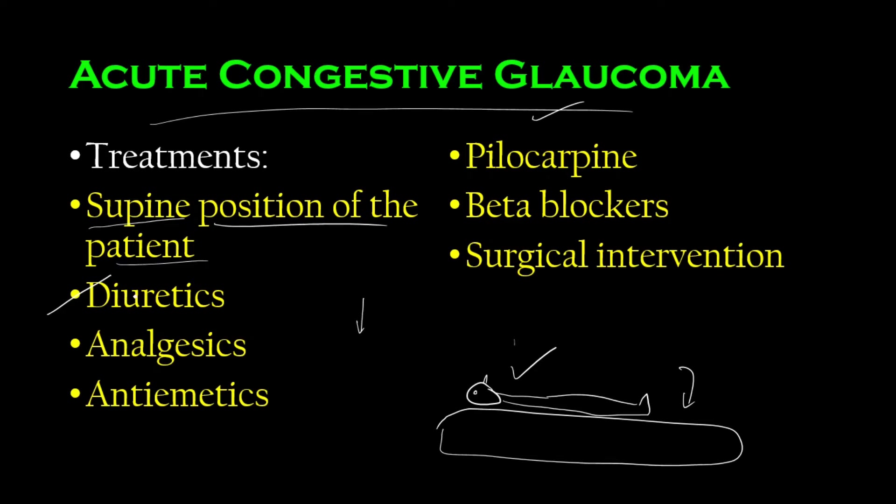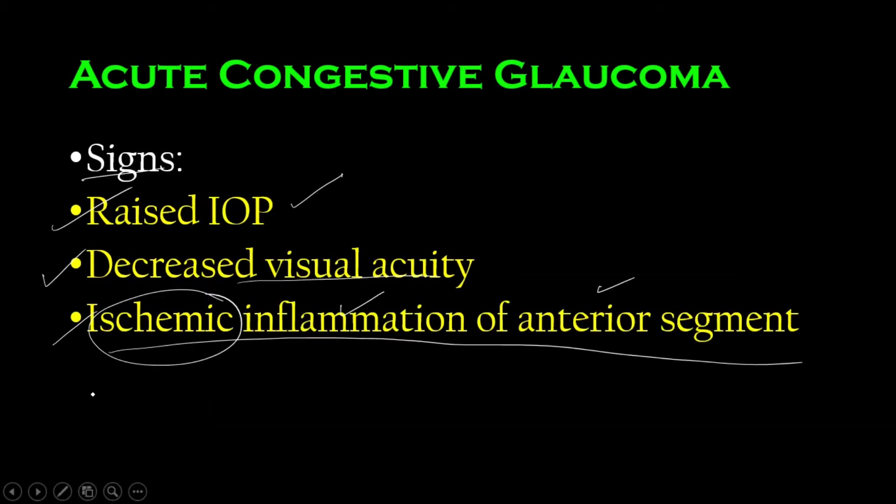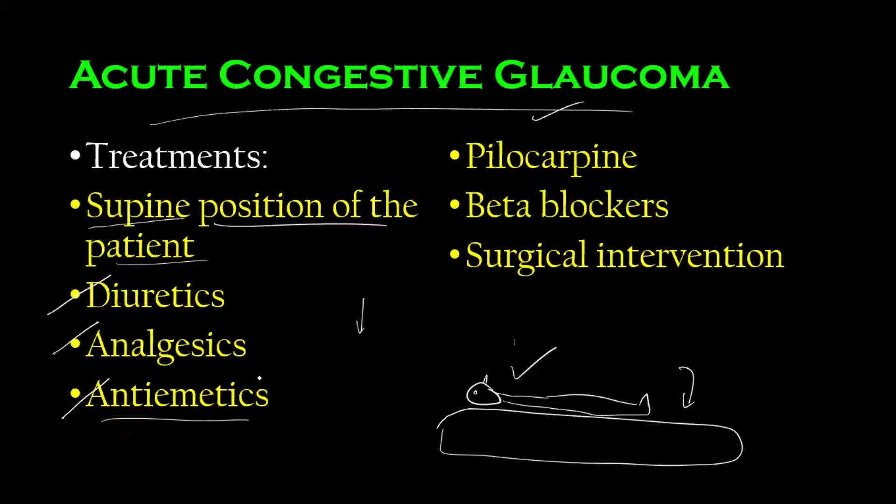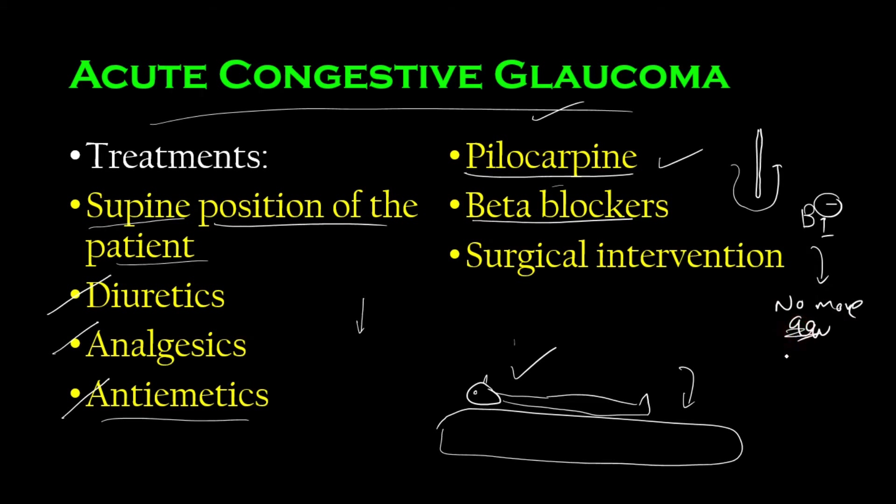Diuretics can be used to reduce the fluid causing increased intraocular pressure. Analgesics control the pain, since this is a PACG. Antiemetics address the nausea and vomiting. Pilocarpine can help because it causes miosis, making the pupil more narrow and facilitating fluid passage. Beta blockers block beta-1 receptors, reducing aqueous humor production — for example, timolol.